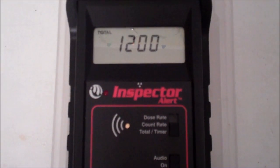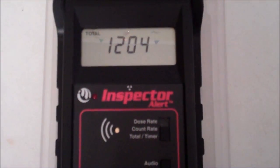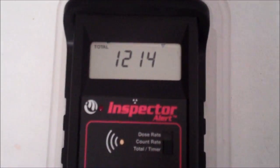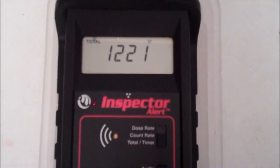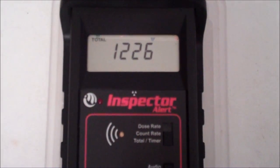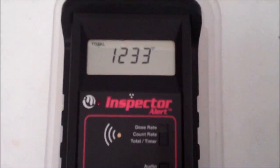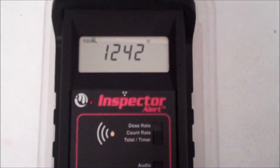Hey folks, it's Michael Collins on January 30th, 2015. What are we looking at here? We're looking at a 10-minute average being taken of a rain sample that we just collected outside of Radiation Station Santa Monica. It hasn't hit the 10-minute mark yet, but we took a background before we did this, and it came in at 39.9 counts per minute.